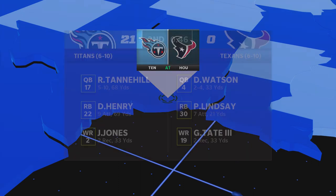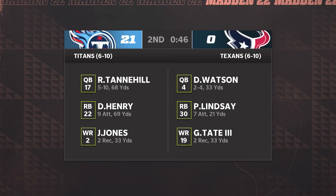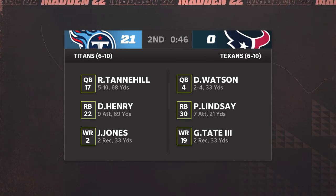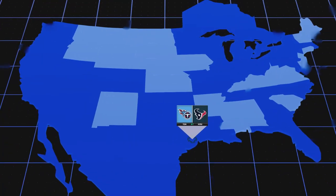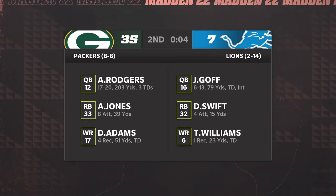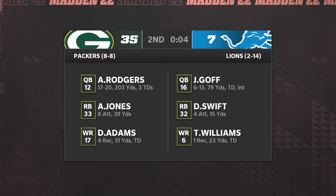We'll get started out in Texas at NRG Stadium in Houston. It's the Titans on top as that one draws close to halftime — the Titans looking to sew that one up and in pretty good shape. From there, we head up to the Motor City to check in on the Lions at home at Ford Field, and they trail the visiting Green Bay Packers. Aaron Rodgers carving them up with three touchdown passes.